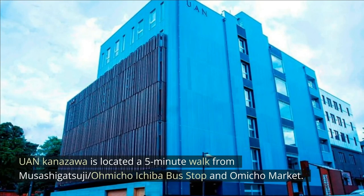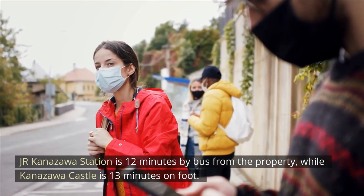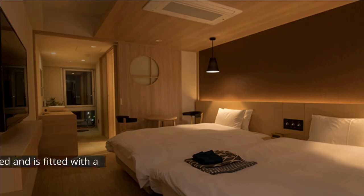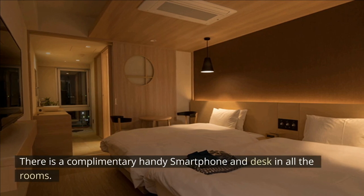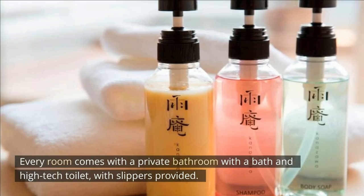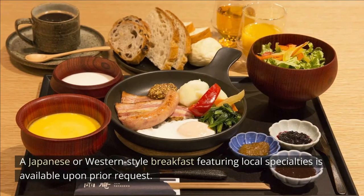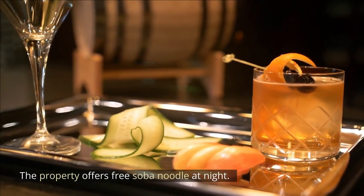Uen Kanazawa. Uen Kanazawa is located a 5-minute walk from Musashigetsuji Amicho Ichiba Bus Stop and Amicho Market. J.R. Kanazawa Station is 12 minutes by bus, while Kanazawa Castle is 13 minutes on foot. Free Wi-Fi is available throughout the entire property, and a wheelchair-accessible room is available. Each room is air-conditioned and fitted with a flat-screen TV with satellite channels, a complimentary handy smartphone and desk. Enjoy a cup of tea from your terrace or patio. Every room comes with a private bathroom with a bath and high-tech toilet, with slippers provided. Free toiletries, a hairdryer and yukata robes are also provided. A Japanese or Western-style breakfast featuring local specialties is available upon prior request. Guests can enjoy drinks at the bar, and the property offers free soba noodle at night.